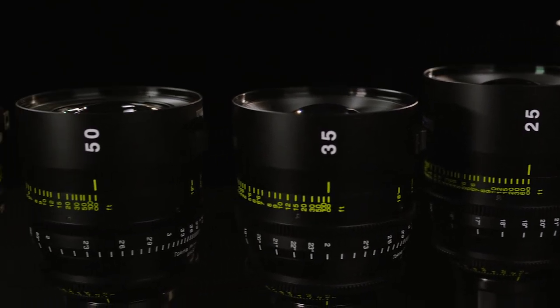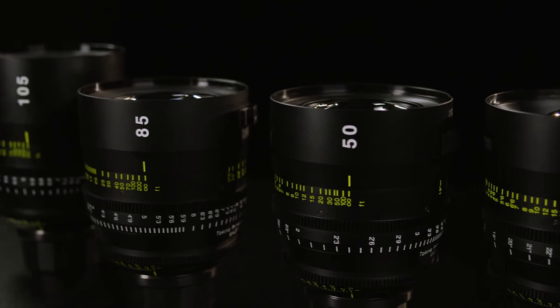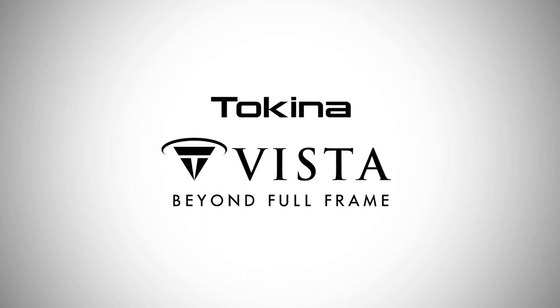The Vistas are revolutionary tools that you can utilize to create beautiful images that inspire and move whatever story you are telling. Vista has you covered beyond full frame.